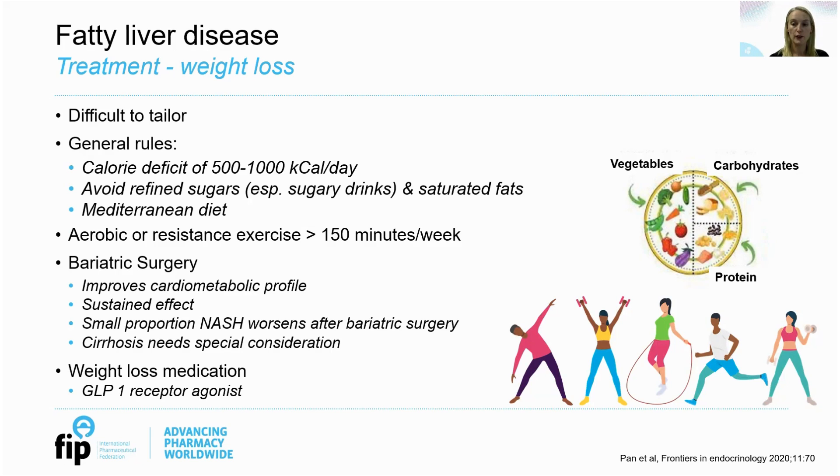The advice is generally to aim for a calorie deficit of 500 to 1000 kilocalories per day, and to make sure that the food consumed doesn't contain refined sugars and saturated fats. This is especially difficult in Western and some Asian diets, and studies have shown that a Mediterranean diet is found to be the best, though it isn't suitable for everyone. In my clinics I encourage patients to follow the idea of a healthy plate — half the plate of vegetables, a quarter carbohydrates and a quarter protein. In addition to weight loss through diet, we would generally advise patients to do 150 minutes of aerobic or resistance exercise per week. This advice applies broadly, and pharmacists are well placed to encourage a healthy lifestyle.